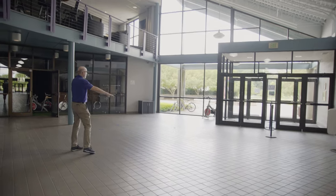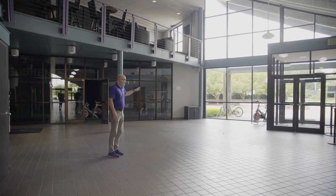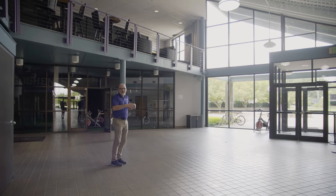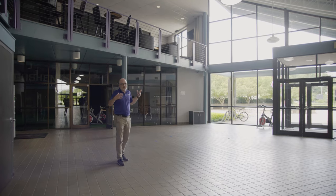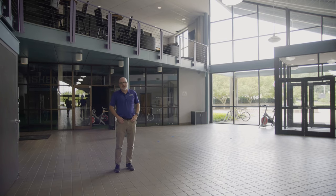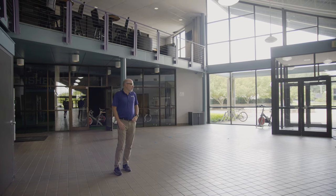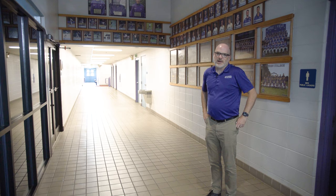Normally we have our spinner bikes in this area of the fitness center. We're going to reduce the number by four bikes so that the remaining bikes are at least seven to eight feet apart. This allows people to potentially do a class and still be at a safe distance from one another. Given that spinning is a strenuous cardiovascular activity, we don't think wearing a mask on the spinner bike is a realistic ask.